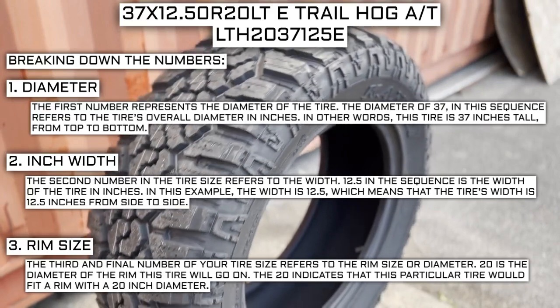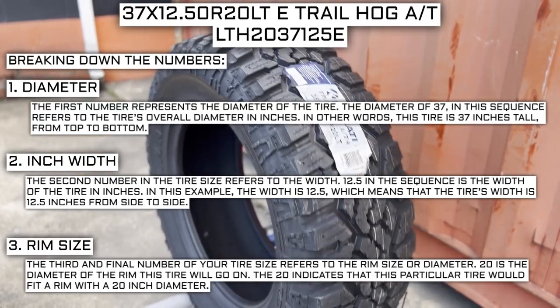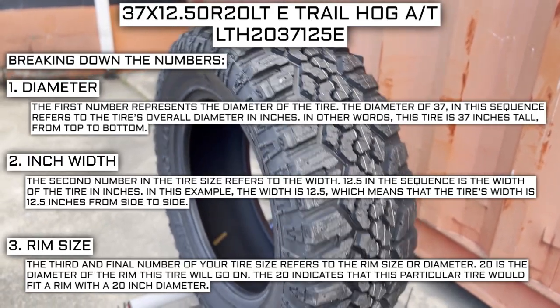For example, if you find a fantastic deal on a set of 265-70R17 tires, you absolutely cannot use them in place of your current 265-70R16 tires, unless you are actually changing the rim size from 16 to 17.